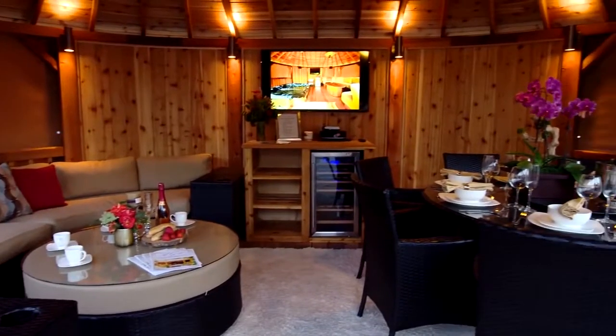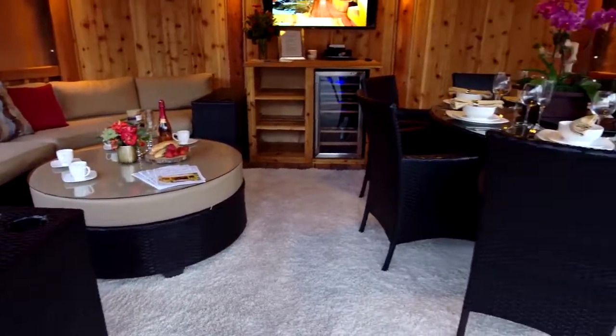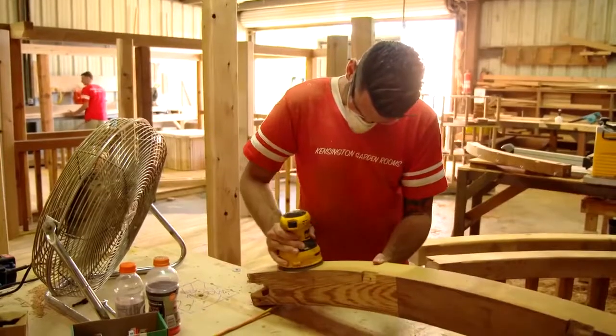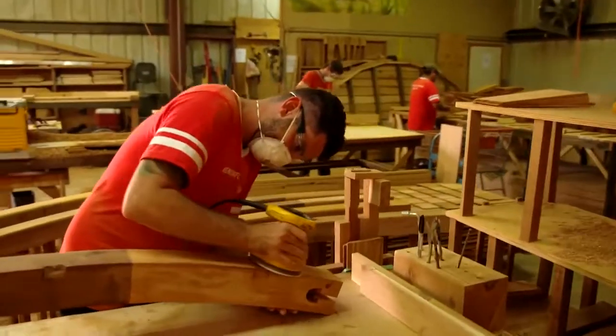Tonight on The Prophet. Come on in. Wow, this seems beautiful. Two English gazebo makers are chasing their American dream. You guys build these from scratch? Everything. We design it, we manufacture it, and we install it.